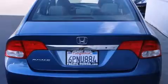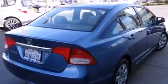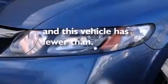Features include air conditioning, cruise control, full-power accessories, side-curtain airbags, a rear window defroster, tinted glass, an anti-lock braking system, and this vehicle has less than 30,000 miles.